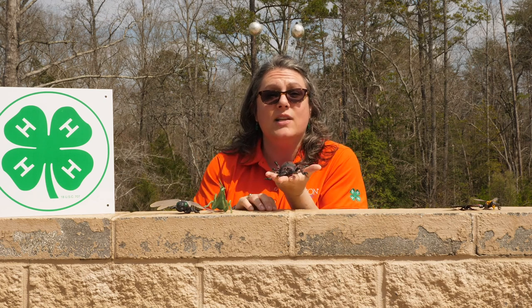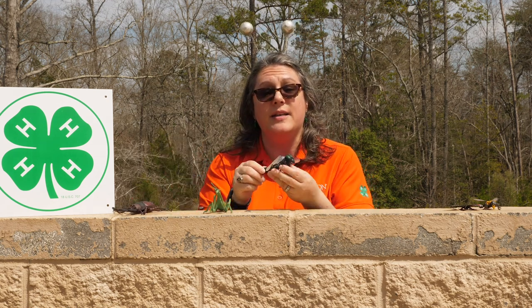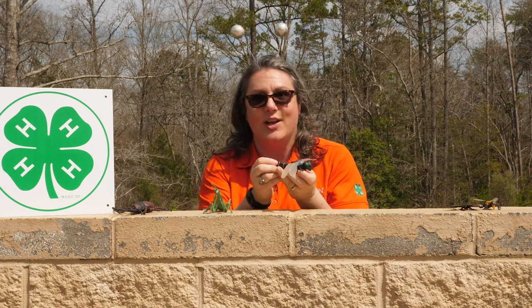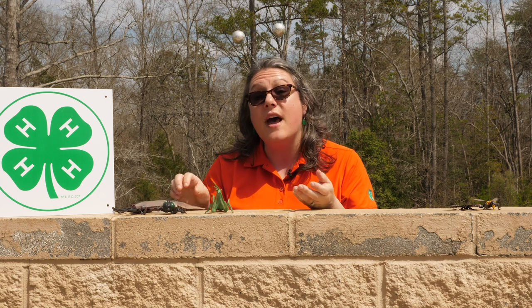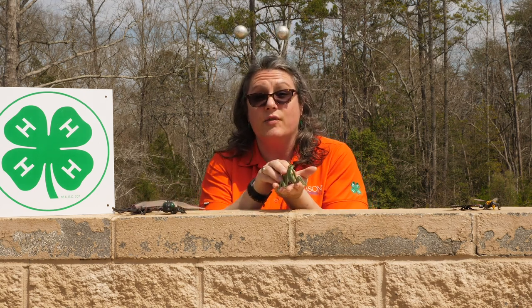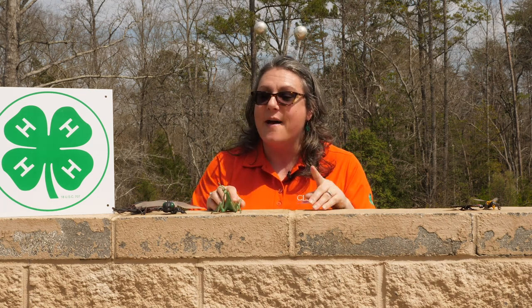A scientist that studies insects is called an entomologist. Insects make up the most numerous population of animals in the entire world, and of all those insects, the most numerous is the Coleoptera, or beetle family. Insects perform wonderful services for us humans — they can be predators and live in aquatic habitats, like this dragonfly, which eats mosquito larvae. We even have a state insect in South Carolina: the praying mantis, also a predator and wonderful to have in your garden.